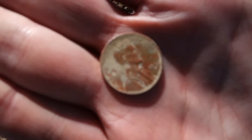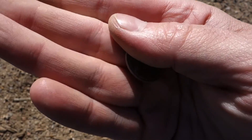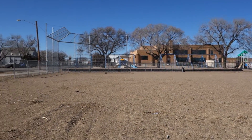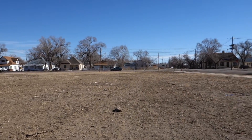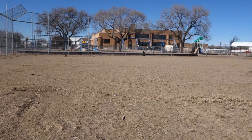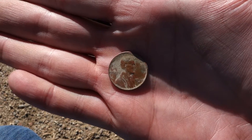Yeah boy, we know what that is — check the year — wheat penny, 1946! Pretty cheesed about that, I haven't found a wheat penny for a while. We moved over — not at that park anymore — I'm over by an old school from the 1940s. We're hunting up this huge field next to it. I figured there were quite a few soccer games and shenanigans going on here. It's a new baseball field with a new fence, but sure enough — old wheat penny, only about two inches down.